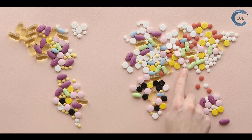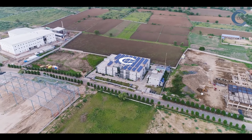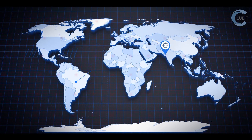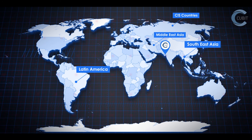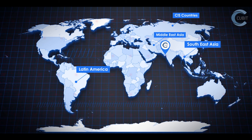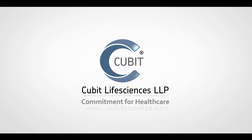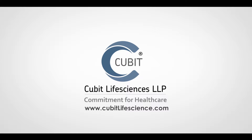Giving a ray of hope to millions of sufferers, today Qubit is expanding into multiple markets and creating its road to developed markets such as Latin America, Southeast Asia, Middle East Asia, and CIS countries — some of our key goals. Qubit Life Science LLP — www.qubitlifescience.com